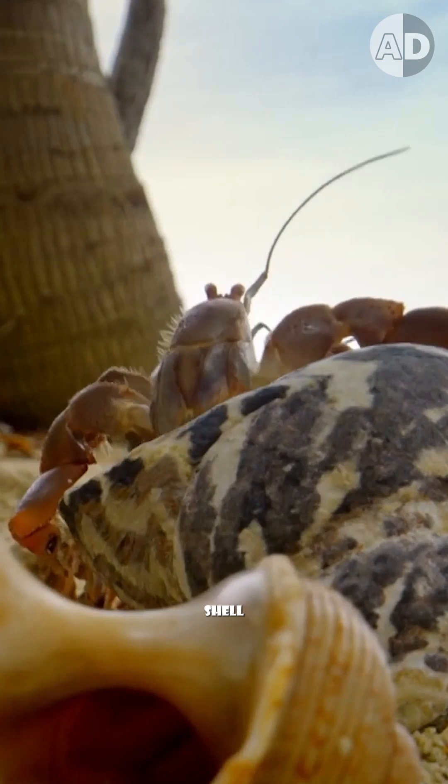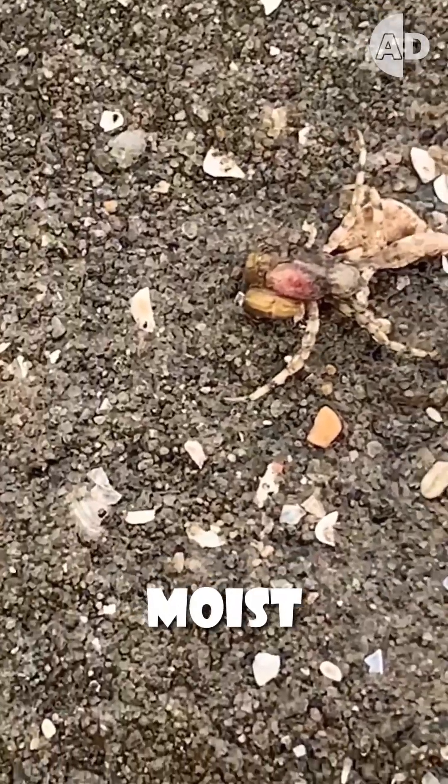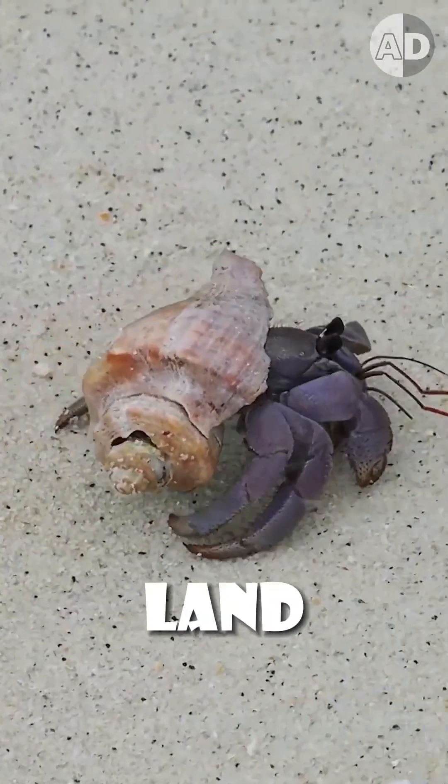This way, all the crabs get a larger shell. But if one is left without a shell, it's like a death sentence — because crabs breathe through gills, which need to stay moist to function. So a shell allows them to survive on land.